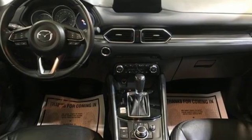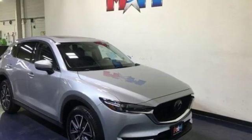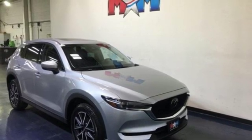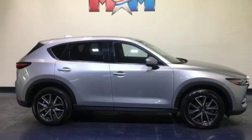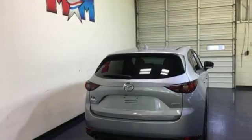Inline four-cylinder engine, front heated leather bucket seats, integrated navigation system with voice activation, auto-dimming rear view mirror, dual zone climate control, doors and push button start proximity key.